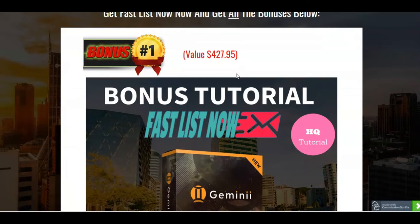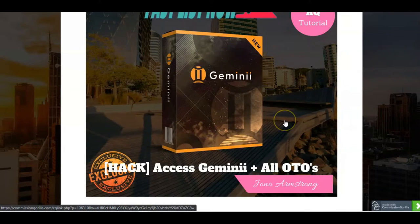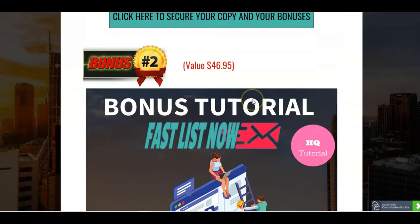Let's go through the bonuses first. We've got a high quality tutorial which is Gemini — it's a whole toolbox for email marketing. So you're going to get the Gemini software and toolbox and all the one-time offers that went with it. It was one of Jono Armstrong's products, and you're going to get that in its entirety.